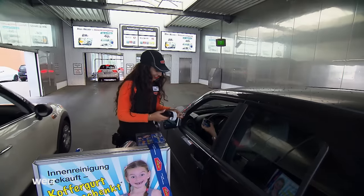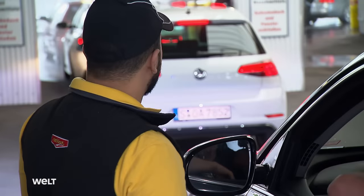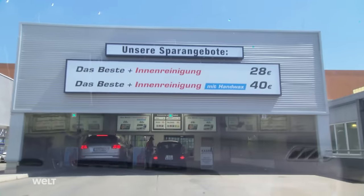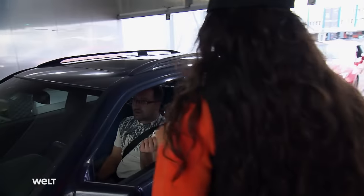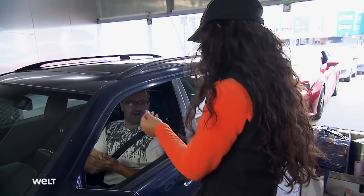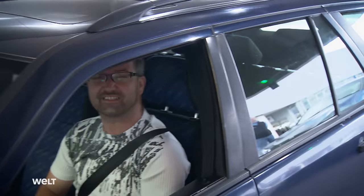The cheapest wash costs 8 euros. But the employees at the cashier's stand are trying to push the most expensive package costing 40 euros, which includes interior cleaning and waxing by hand. Hello, good morning. I'll take the best. With interior cleaning? And would you like the hand-wax service? No, not for this car. Okay, that'll be 28 euros. A new paint job would be great, though. Have a nice weekend. Thank you. Bye.